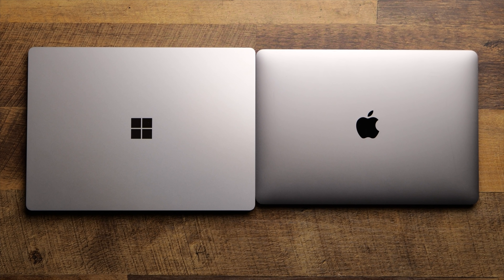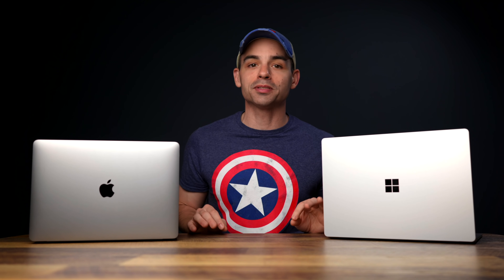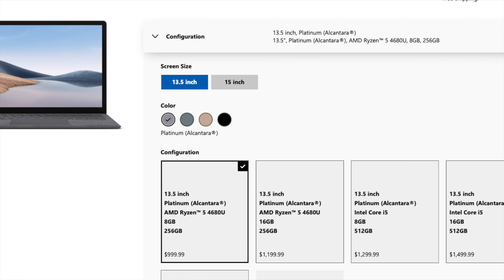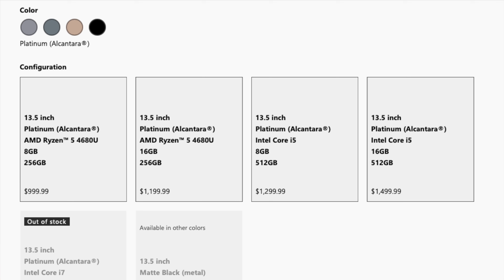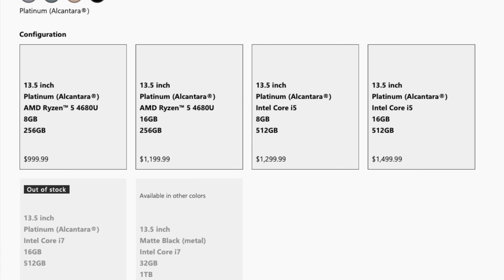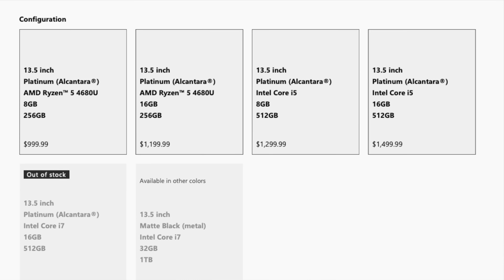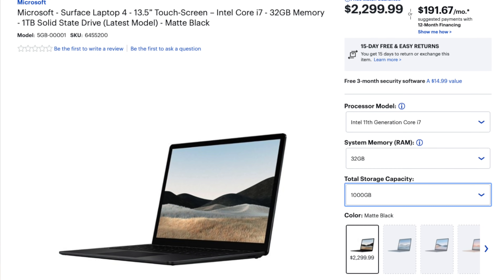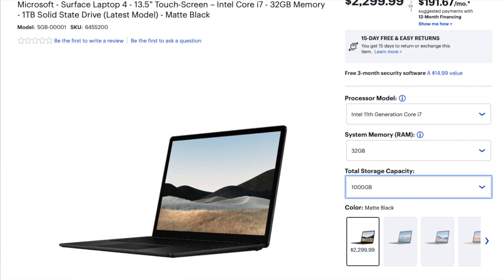First off, the price and specs you can get for the money. These two laptops are pretty evenly priced at the base model, with the Surface Laptop 4 having a ton of options — different storage, different RAM, different finishes, and even different processors. The model I've got today comes in at $999. It has 8 gigabytes of RAM, a 256 gigabyte SSD, a Ryzen 5 series processor, and is made out of that felt-like Alcantara material. You can spec it all the way up to an Intel Core i7, 32 gigabytes of RAM, and a 1 terabyte SSD for $2,200.